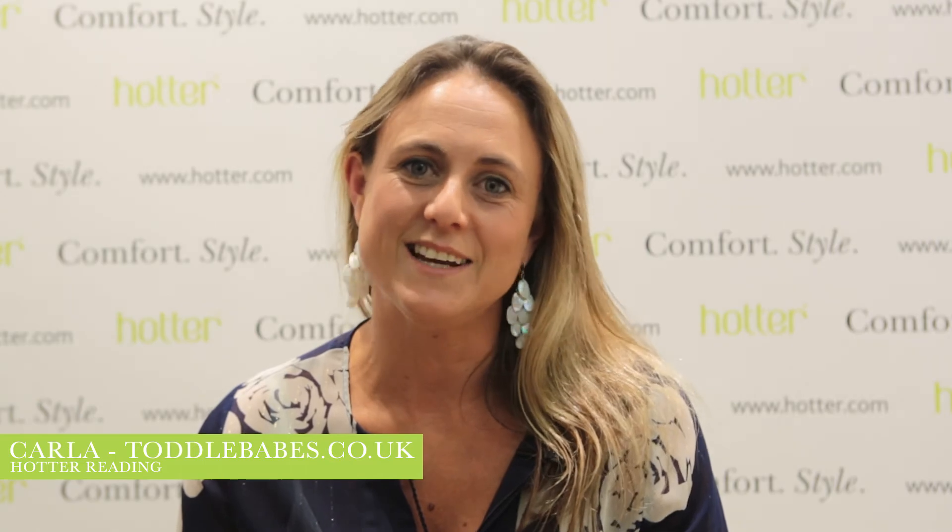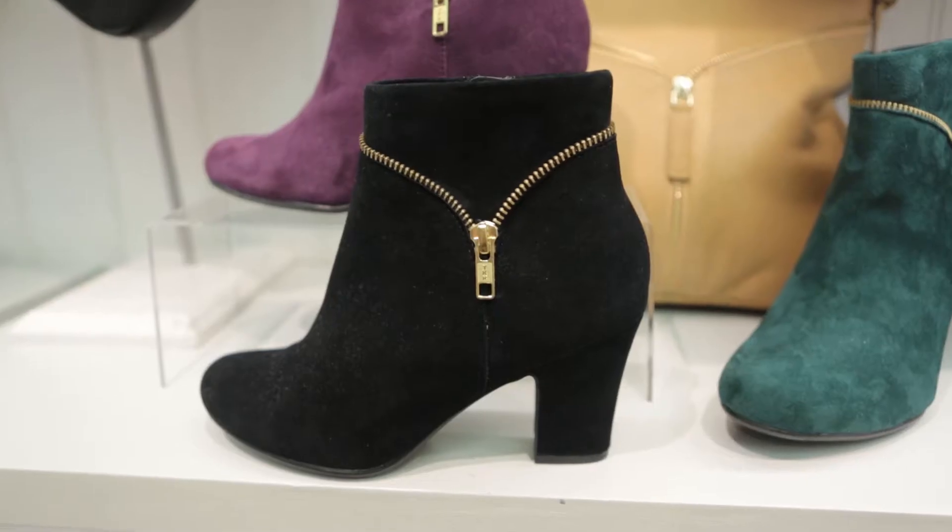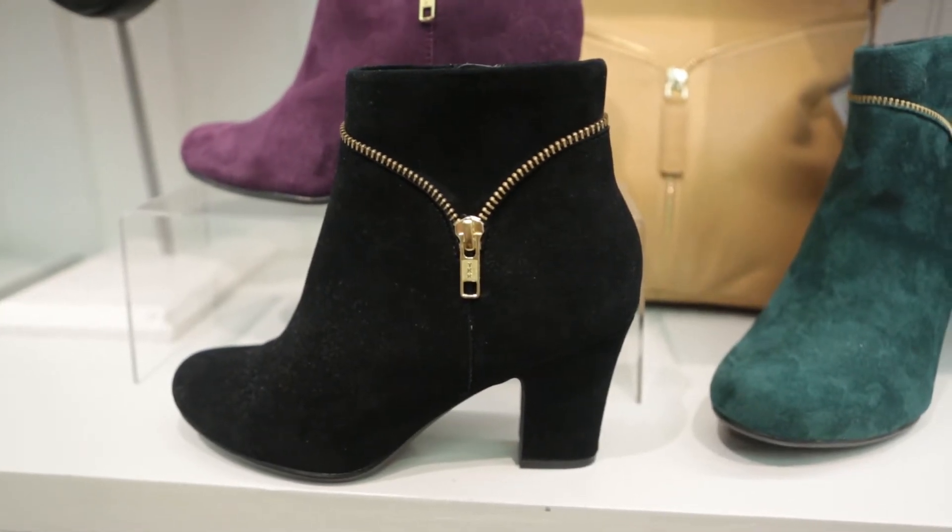Hi, I'm Carla. I blog over at Toddle Babes and tonight I've chosen the vanity style boots in black. I chose these boots because I needed a black pair and they come in other colours so I may be back.